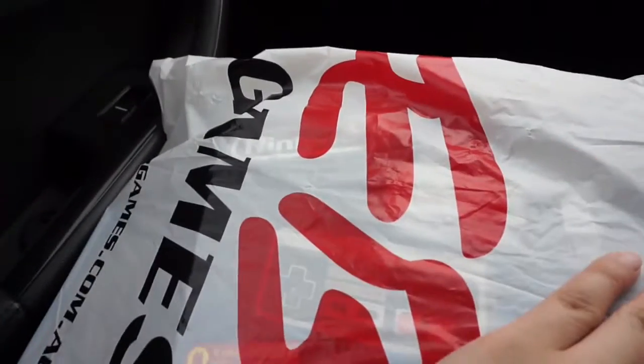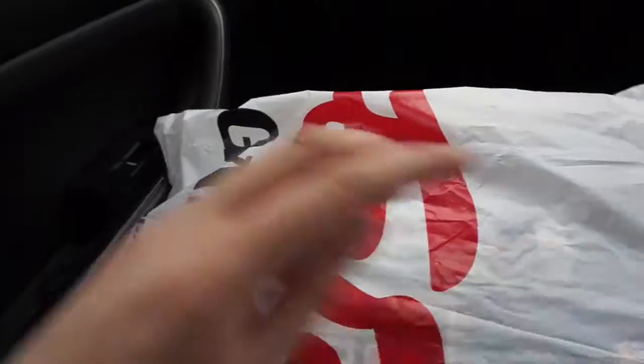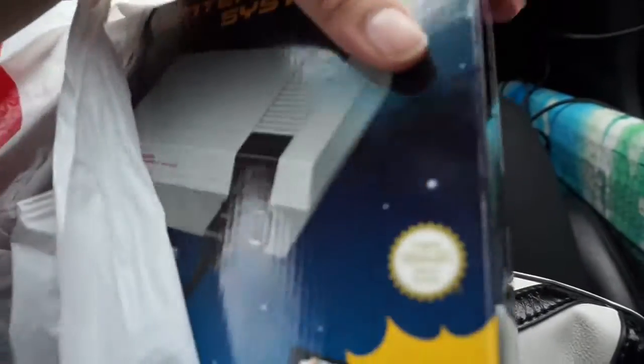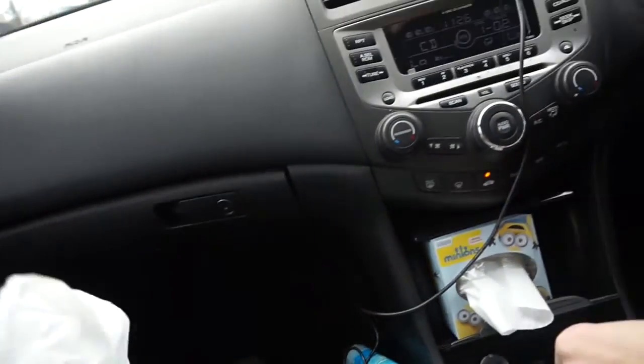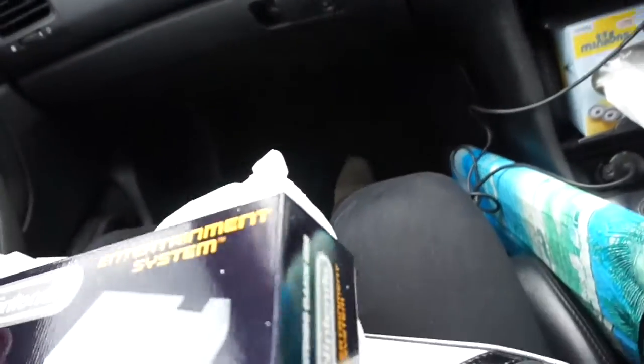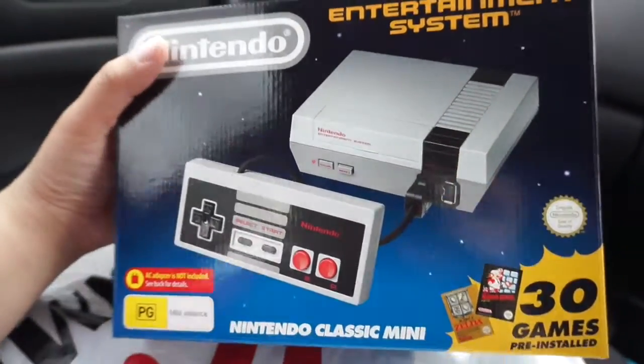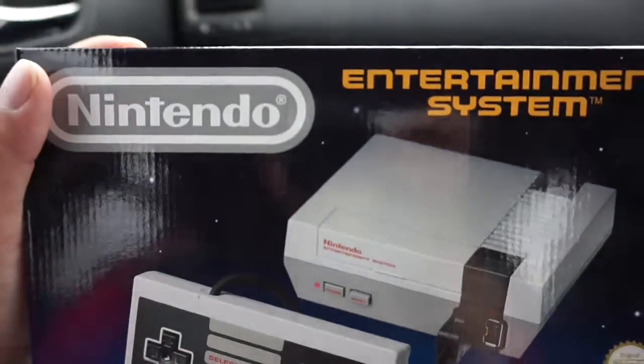In Australia, we have this place called EB Games, and that's where we get all our games. I don't know about America because I don't live there, but I know America has this too for like $60, but ours is $100. But we've got the mini NES — we just picked it up. And it has 30 games, but we haven't opened it yet.